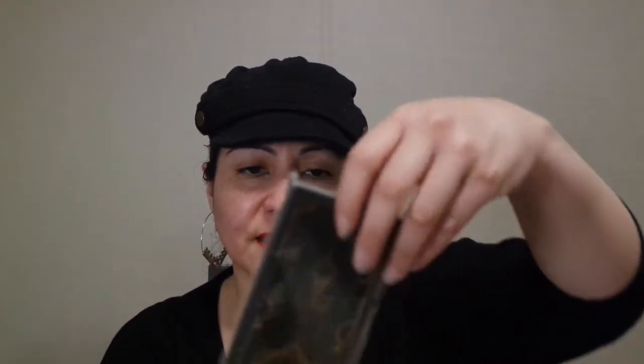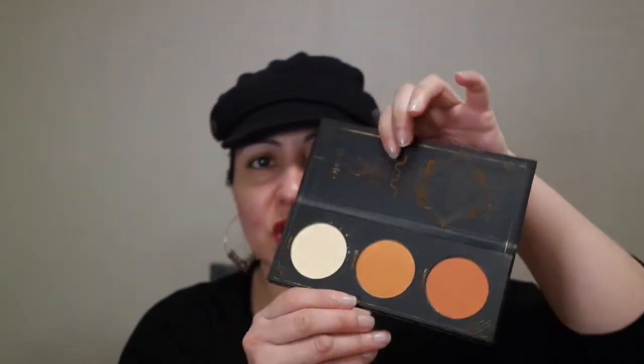The next thing in my box is the Zoeva Aristo Blush Palette. I paid six dollars for this. It comes in cardboard book-type packaging. Inside are really nice neutral peachy shades — just right up my alley. I love these neutral peachy shades.